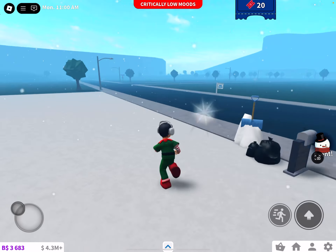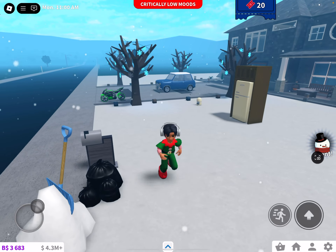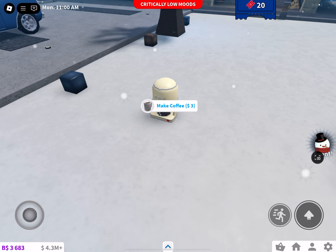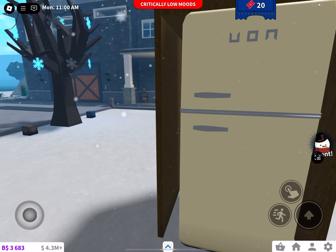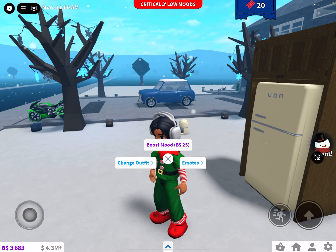Alrighty y'all, that was a look at the new non-Christmas items. Does this have any coffee? I wonder if I can open this — no, I can't open it. Alrighty y'all, thank you guys for watching, bye bye!